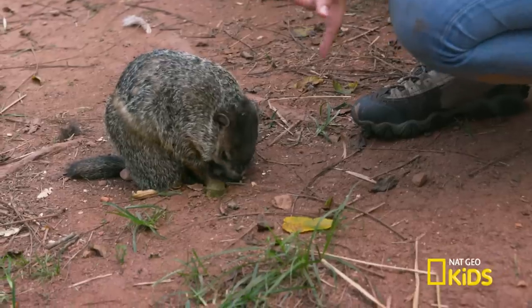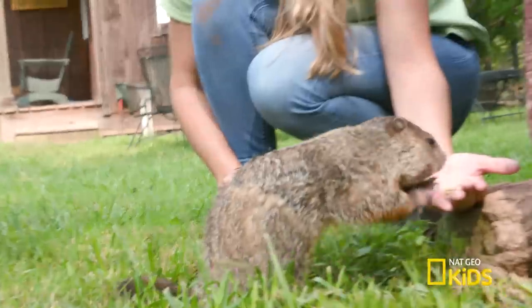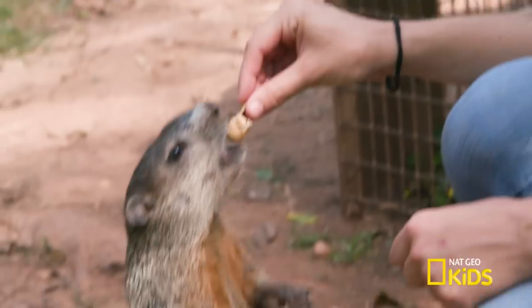Hey everybody! I'm at an animal sanctuary in Maryland, and one of my challenges is to take care of this little guy, who's a groundhog baby — well, little girl. She's so cute!